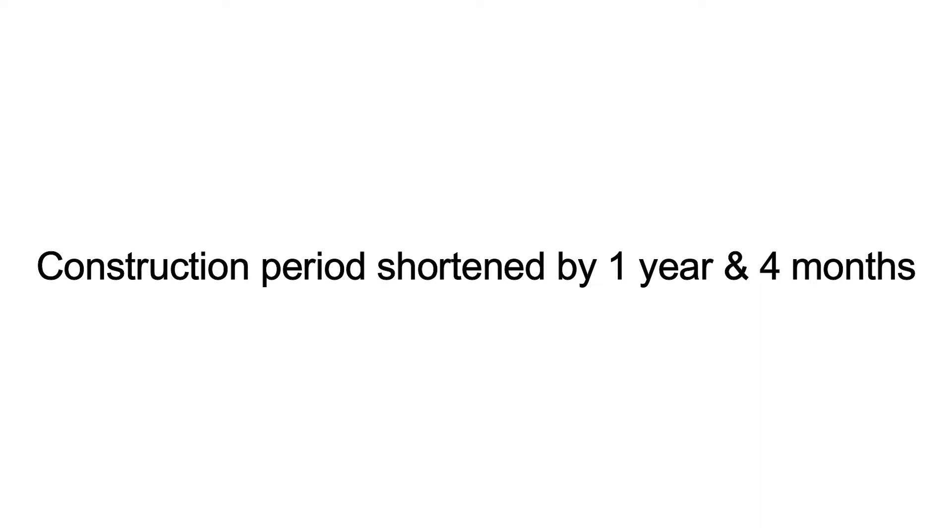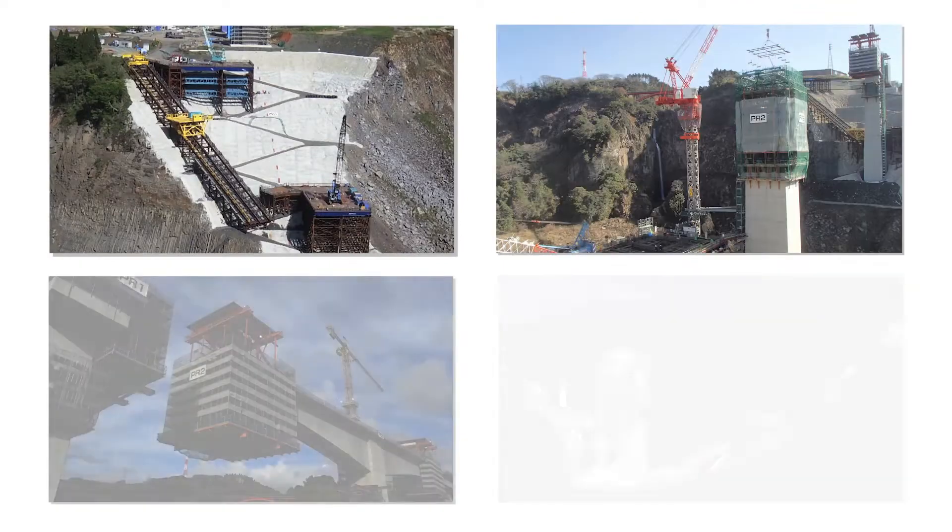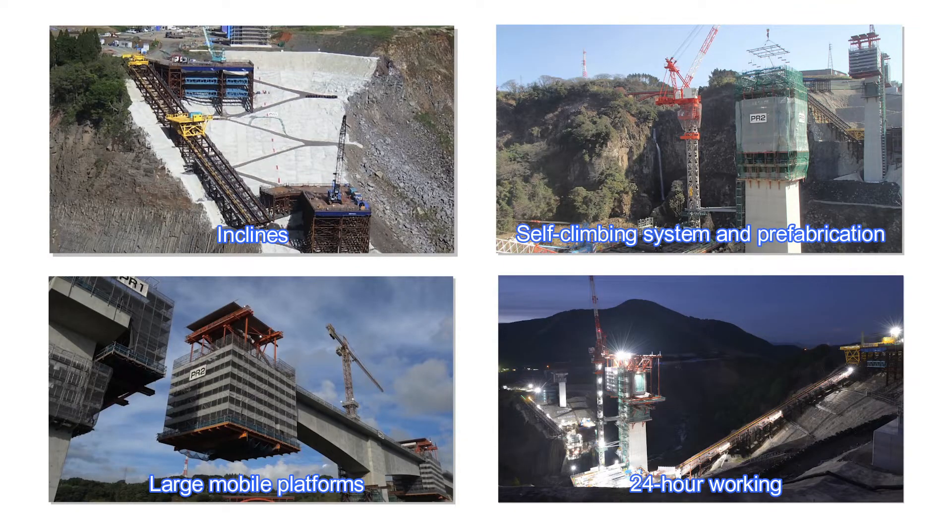Let's look at the Japanese technologies. Despite difficult conditions and pressure to reopen the route as soon as possible, these technologies shortened the construction period by 16 months.